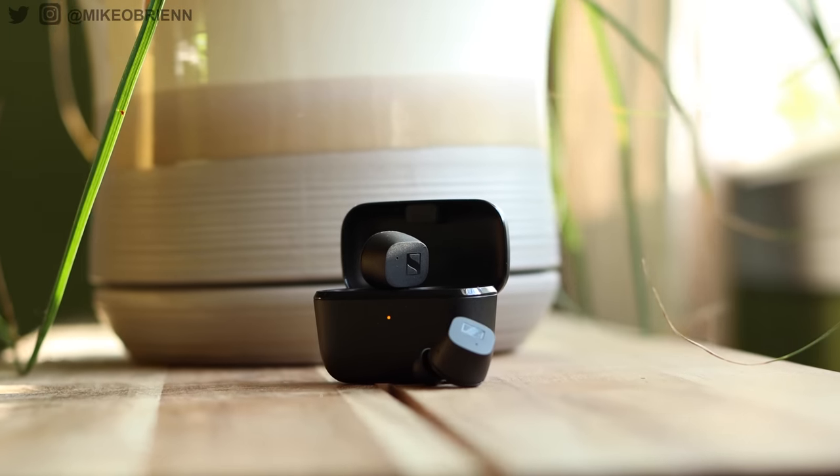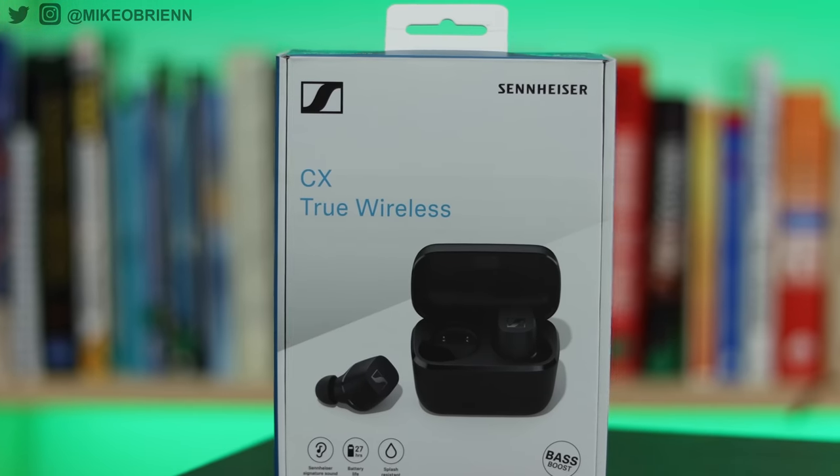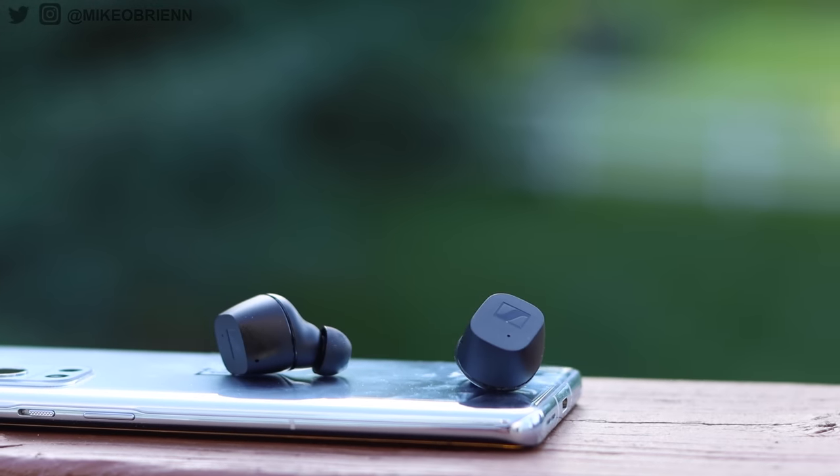If you wanted that kind of sound quality, you would have to spend a lot of money. But as we progress and get better technology every year, things are getting cheaper and cheaper, and we're starting to see that price come down for good sound quality. Now, even cheaper than that, we're looking at the brand-new CX True Wireless earbuds, selling at just $130, and that's what they cost new. I guarantee in a couple months they will be even cheaper.